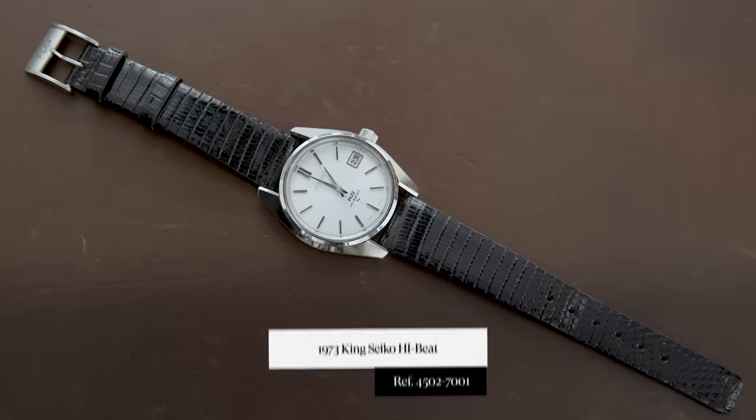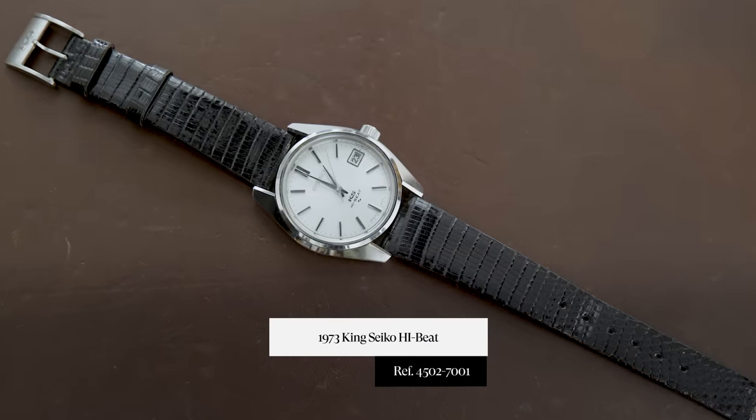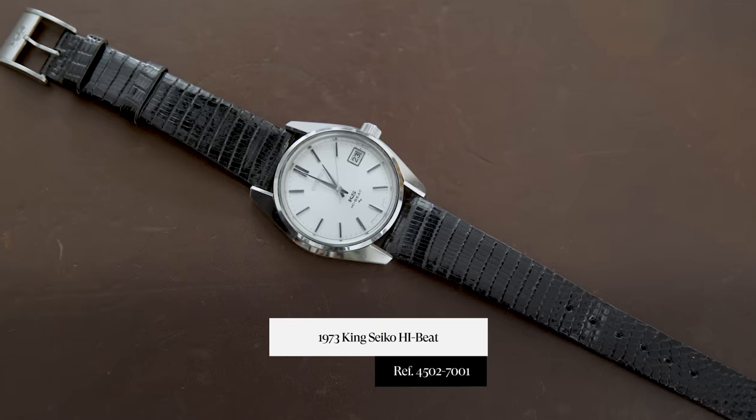Hey everyone, this is Tyler from Crafting Taylor. In this episode of Under the Radar, I'm going over a King Seiko high beat. The reference is 4502-7001. This is an absolutely gorgeous watch with incredible finishing, so I'm really excited to get into this one with you.